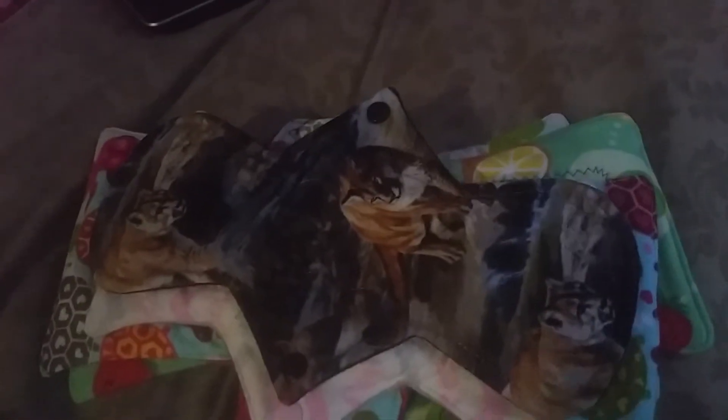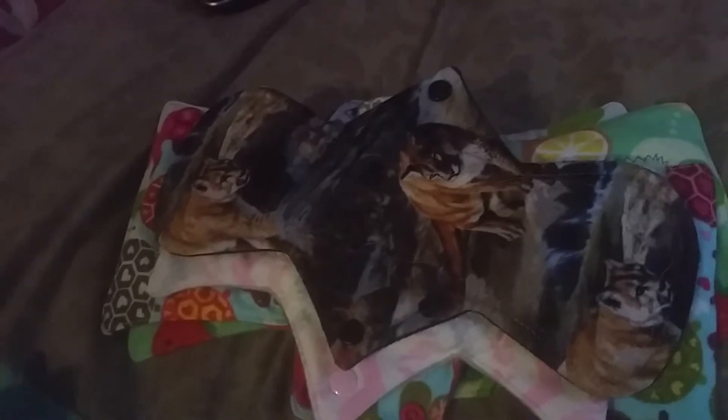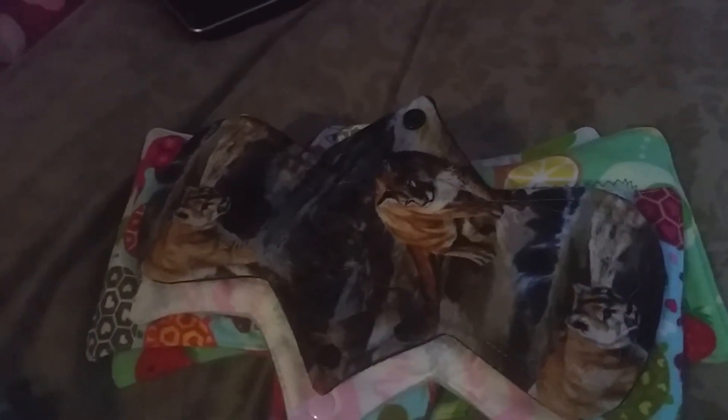Hey YouTube, it's your girl Toya here coming to you with an Etsy haul today. Yes, I'm coming back with a mini Etsy haul because I said I was going to come back when I got my heavy pads, and they came today in the mail. I was supposed to do this video earlier — I let the sunlight get away from me — but I got a little busy, so I'm doing it now nonetheless.